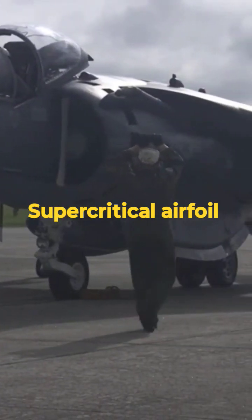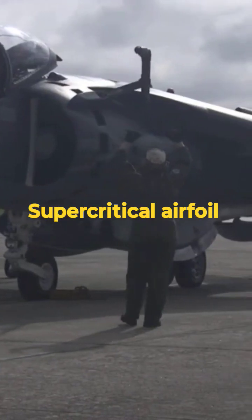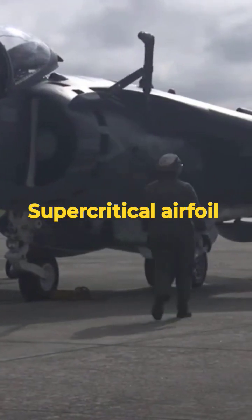Additionally, the use of a supercritical airfoil enables the AV-8B Harrier to operate effectively at a range of speeds.